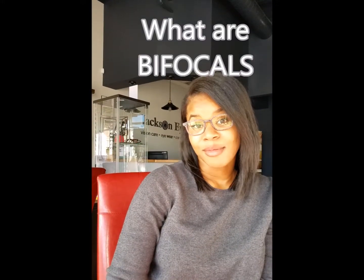So what are bifocals? They're just special lenses that allow you to see at a distance and up close because there's two different prescriptions in one lens.